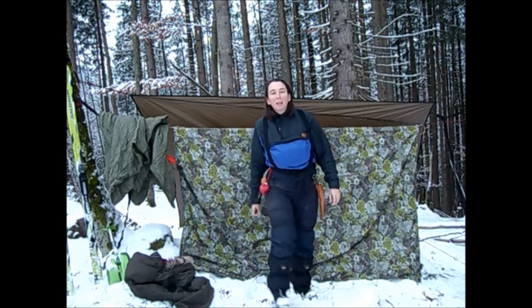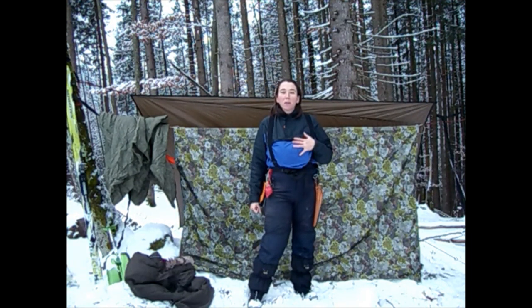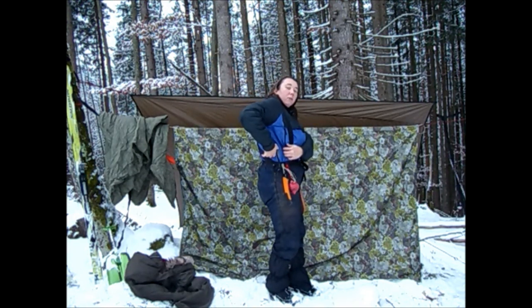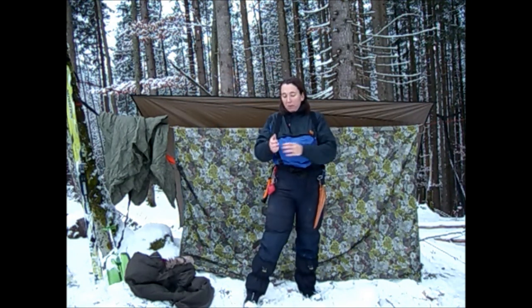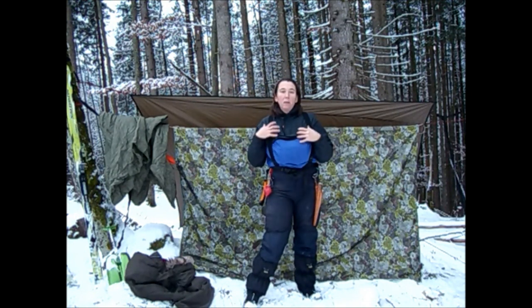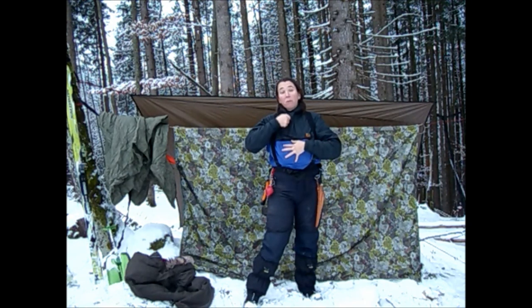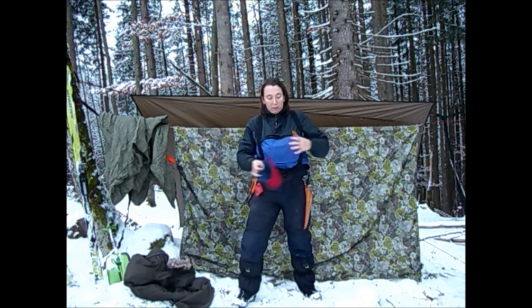So here we are my friends, ready to go. I want to tell you a little bit about my equipment and clothing. I'm wearing a Buffalo jacket - it's a very unique piece of kit, you wear it next to your skin with nothing else underneath, and you vent it as you can see here. It has pile on the inside like a fleece material and it wicks all of the moisture away from your skin and into the air. It has a lot of venting opportunities so you never overheat. Very warm, and when I stop moving and it's time for some warmth I zip up all of the vents.